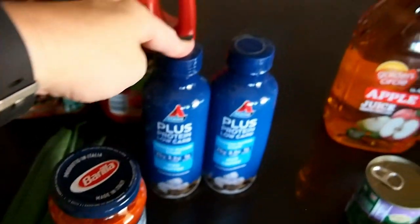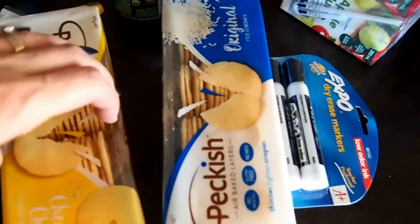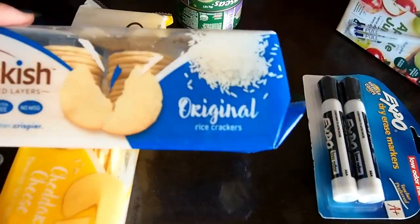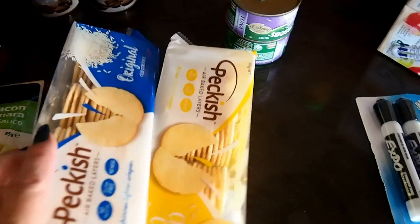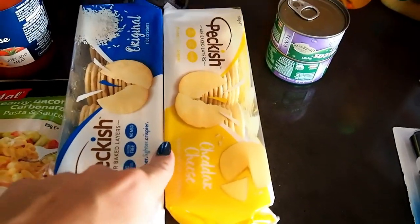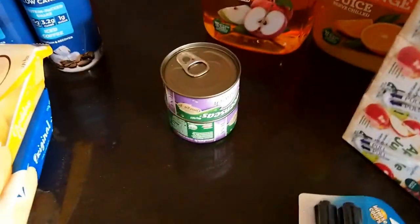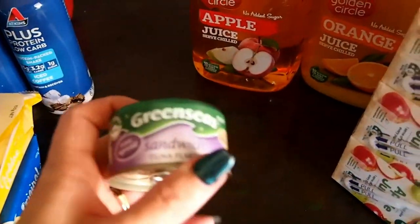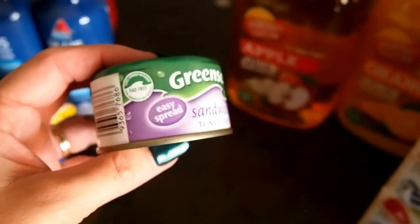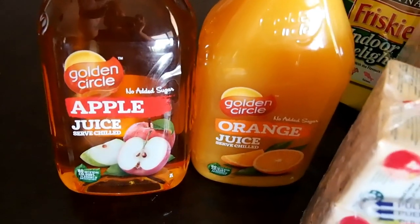I got a couple of packs of rice crackers — just for the hubby to have sometimes for lunch or as a snack while watching movies. I also got a couple of tins of sandwich tuna — it's tuna in a spreadable form that I like to use in different things.